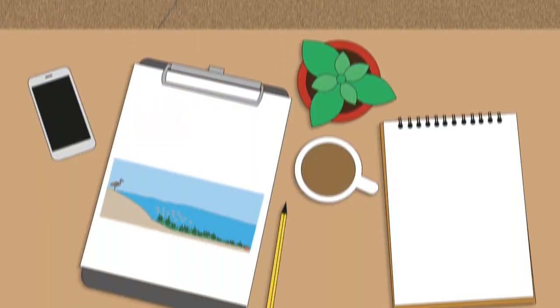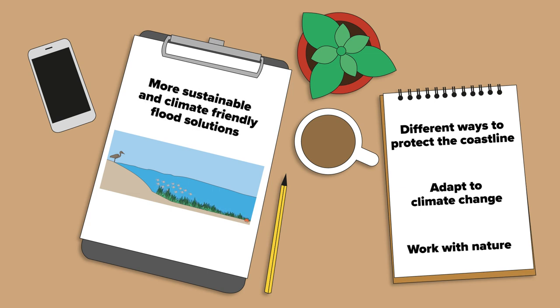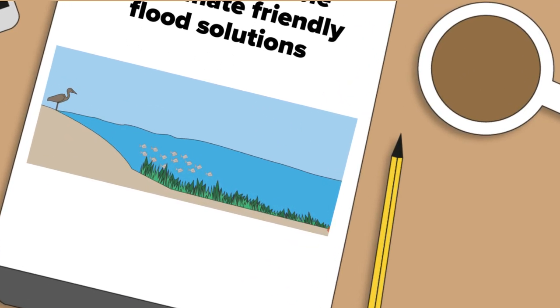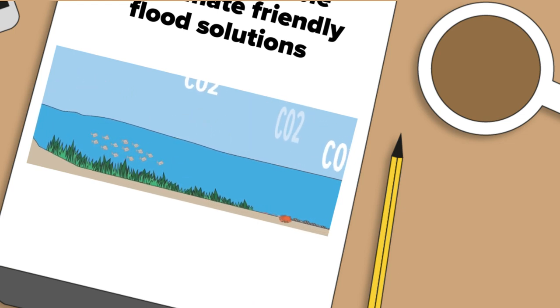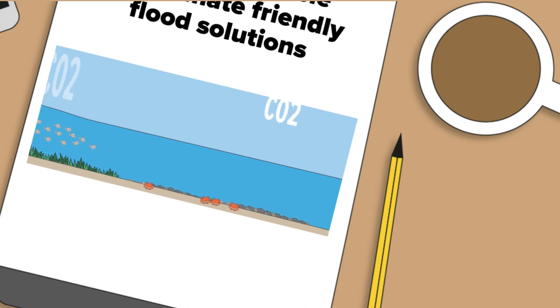As part of this scheme we will be looking at different ways to protect the coastline and adapt to climate change. To do this we are looking to work with nature to provide more sustainable and climate friendly flood solutions. We will be exploring opportunities to create different types of marine and intertidal habitat, which offer opportunities for more resilience to flooding in unison with improving biodiversity and reducing our carbon footprint.